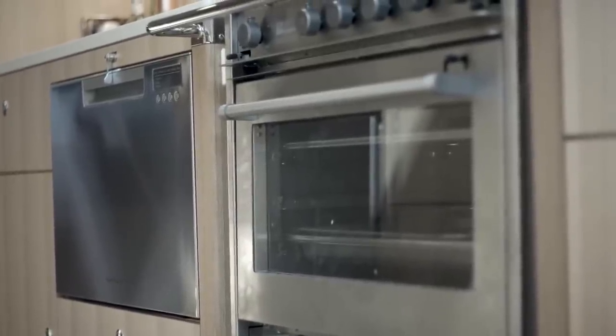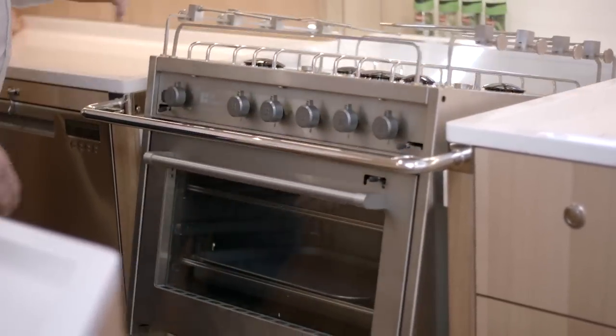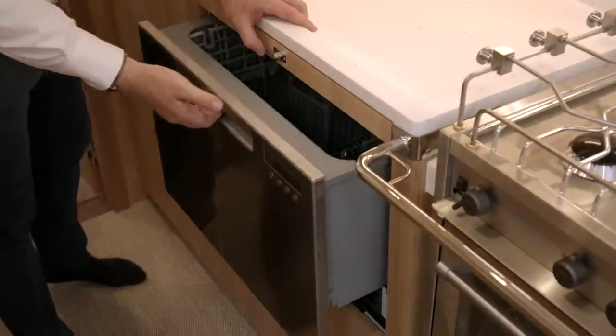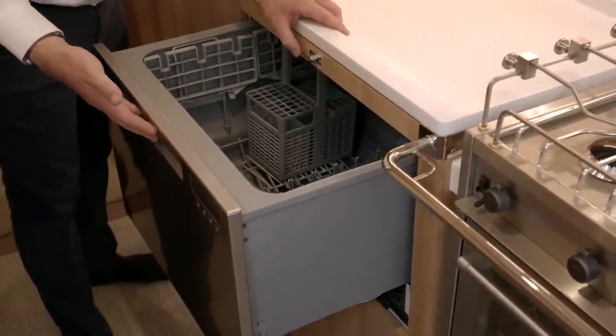The Oyster 565 comes with a five-burner gas stove as standard, equipped with a crash bar and gimballed to allow easy cooking whilst the yacht is heeled. You can choose to fit a drawer-style dishwasher to make light work of the washing up.